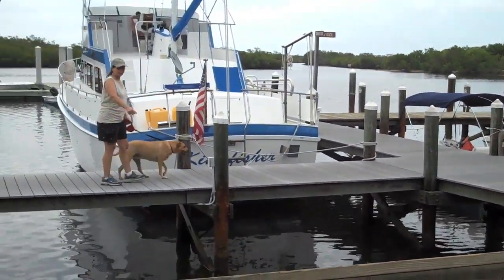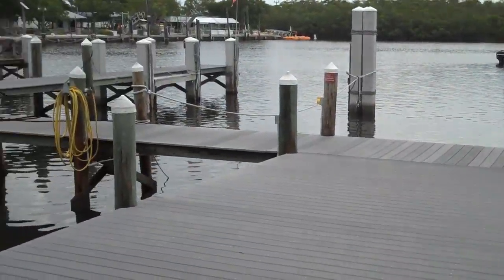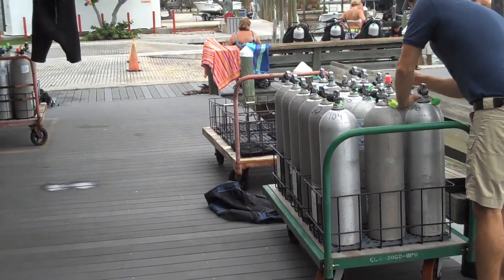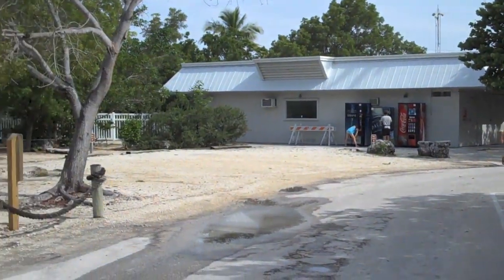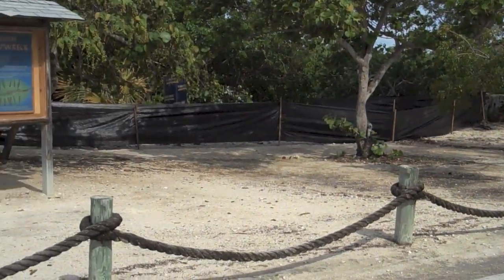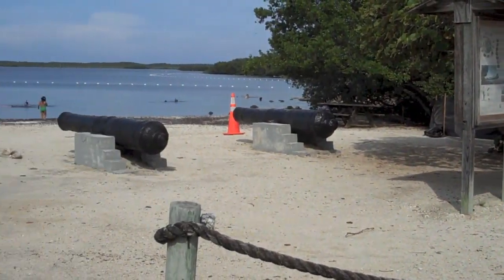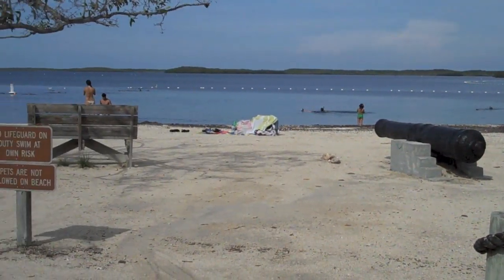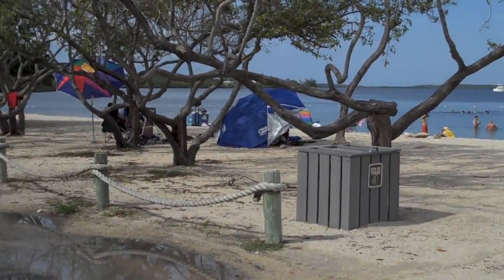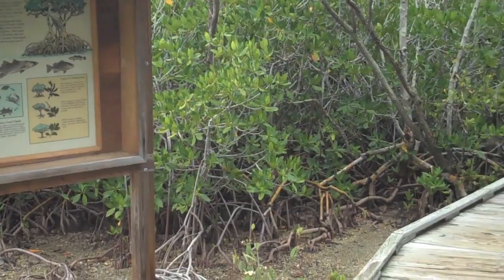Just past the visitor center is the beach. Whether you want to relax on the beach or go snorkeling out in the water, you'll see a nice protected area — no waves, no real current — so you can go out and really take advantage of what's under the sea.